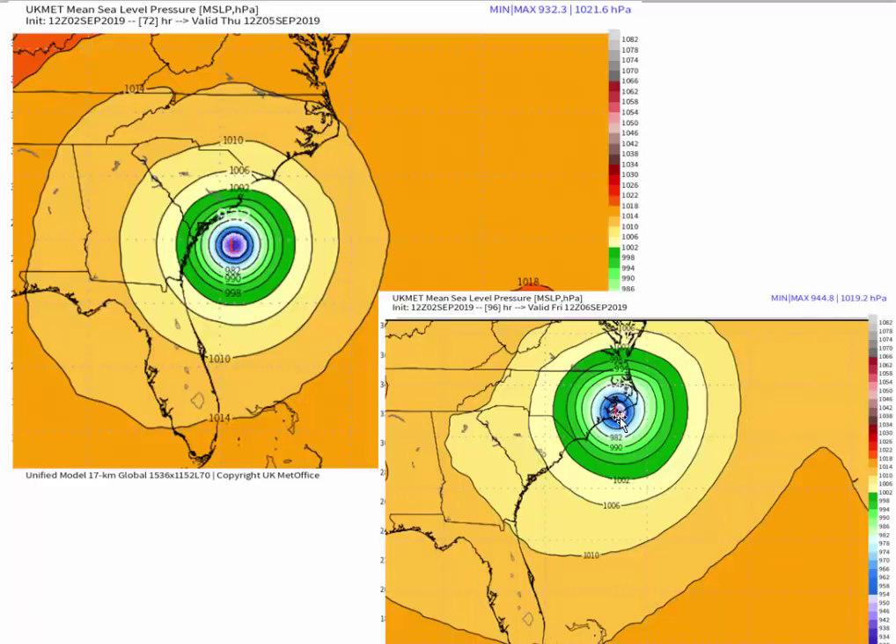Probably a Category 2. And then it looks like it passes west of Hatteras and goes over the sounds, maybe close to Nags Head. So that would be a more significant event for Chesapeake, Virginia Beach, and Sandbridge, if it passes west of Hatteras. It would also be a very big deal for Elizabeth City, Ocracoke, Nags Head, Corolla, and places like that.